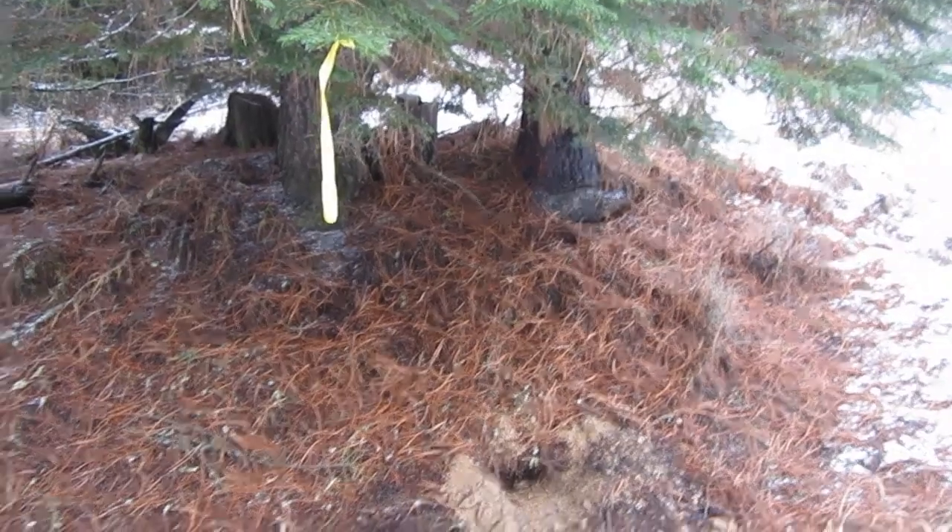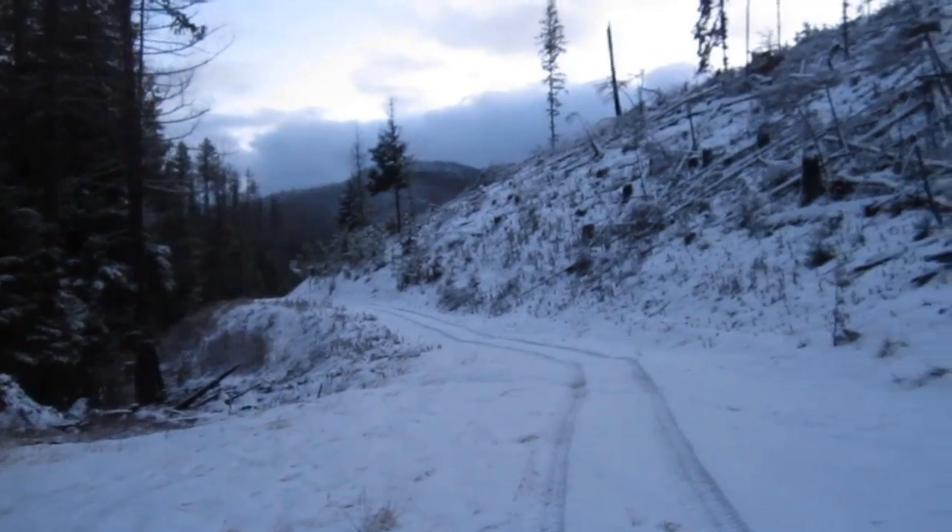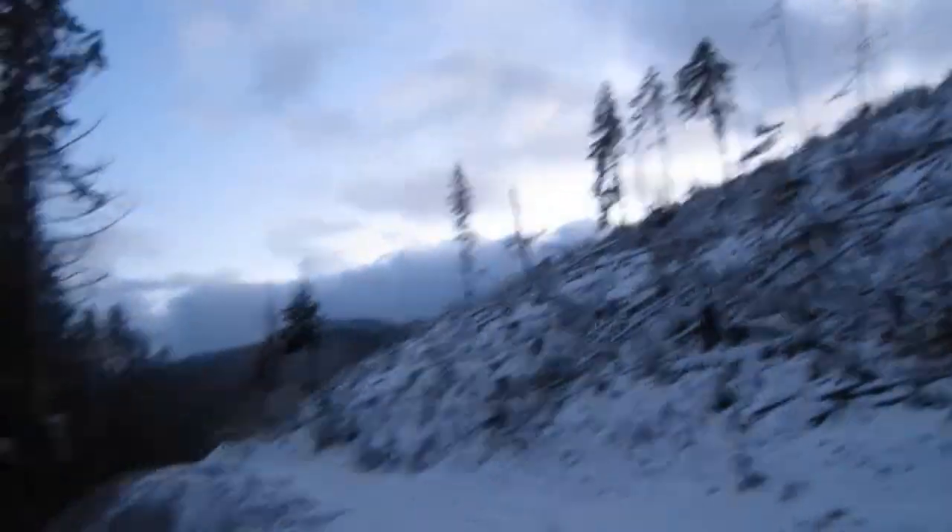I got more traps to check, so with that we're going to head on down the line. Alright guys, just got done setting two more sets and I got one more trap to check. This will be a good night — it's going to be dark by the time I get down there to check that set. Have a good evening, God bless, and we'll catch you on the next one. Thanks for watching, guys. Later.